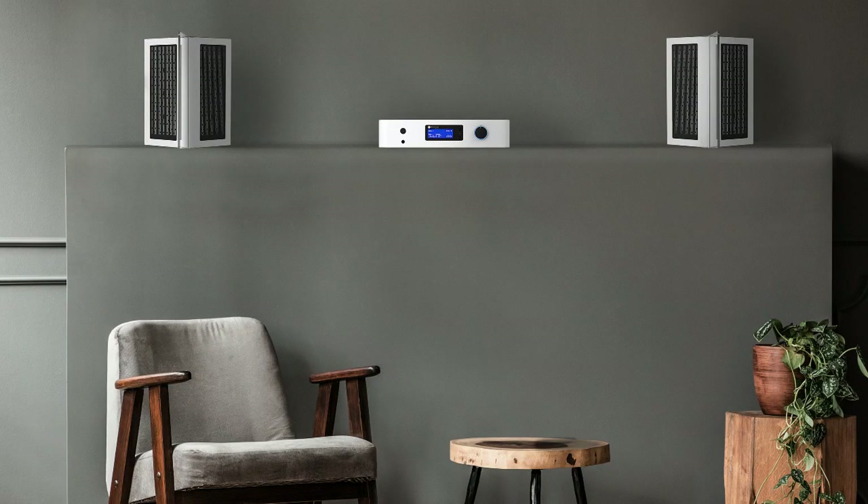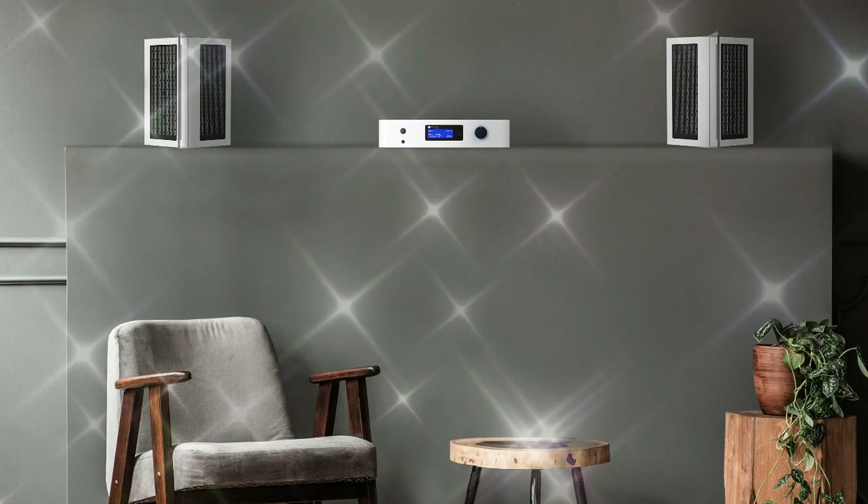With your current hi-fi system, you need to be sitting in the centre of the room to get the best sound experience. The Y4 creates a sweet spot in every part of the room, meaning everyone has the full sound experience no matter where they're sitting, not just the person in the centre.